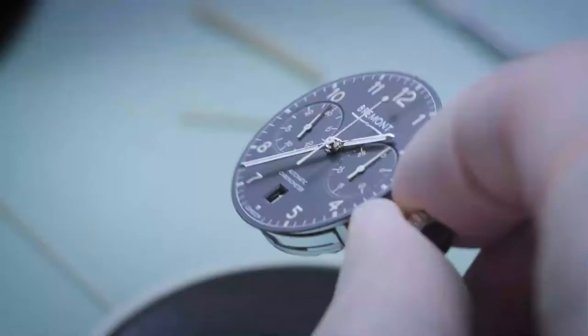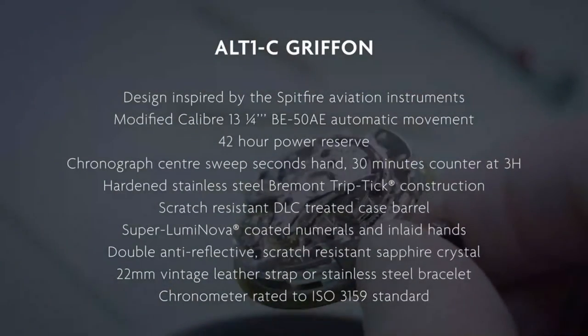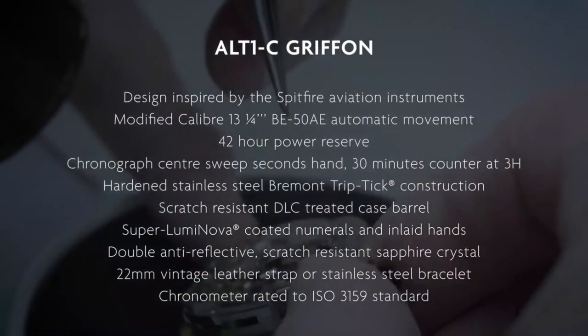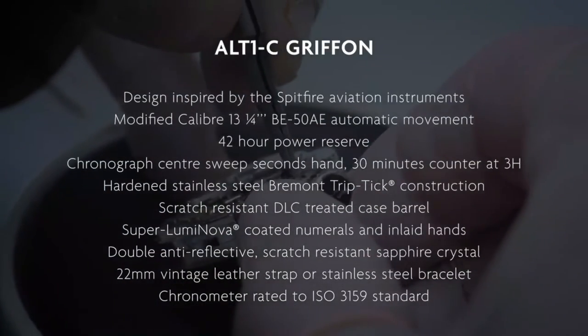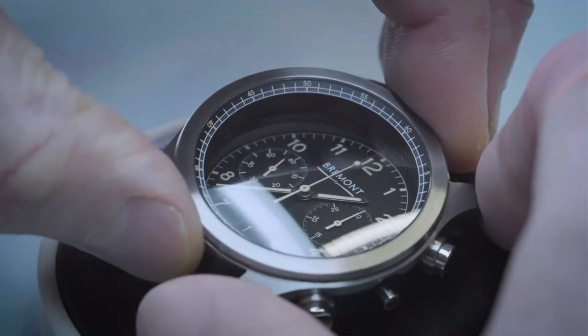The watch itself is inspired by cockpits from the 1940s. You've got this vintage loom, and the case was machined literally a few miles down the road from here to a few thousandths of a micron, and then hardened. It's a watch we're very proud of.